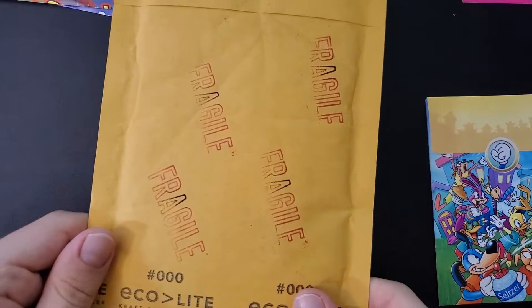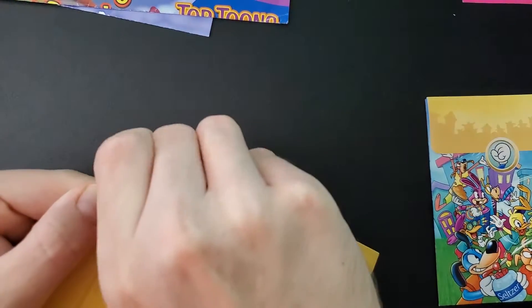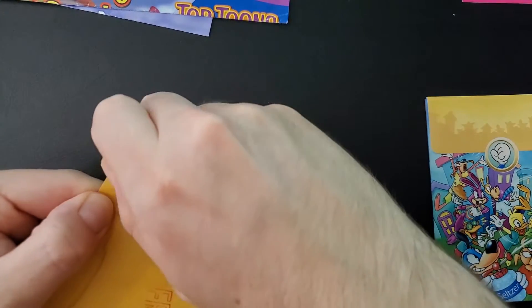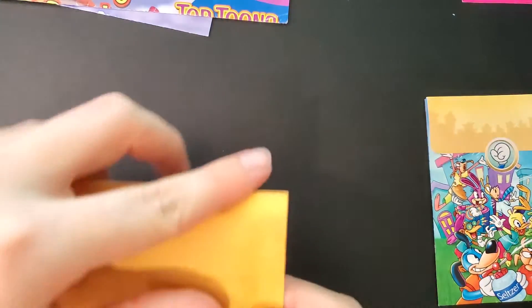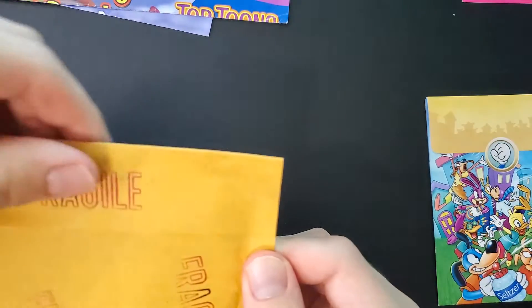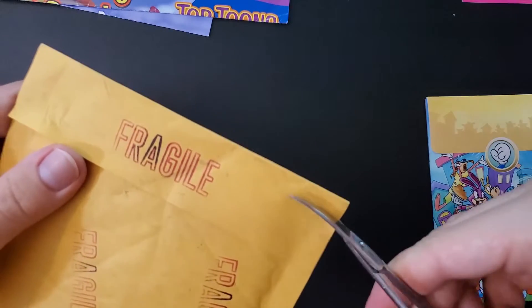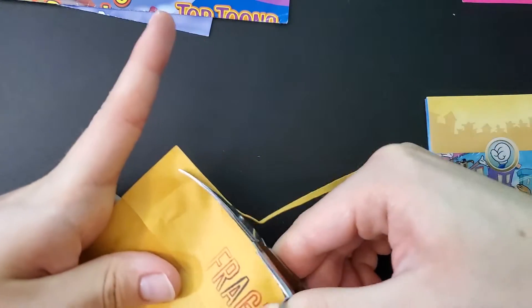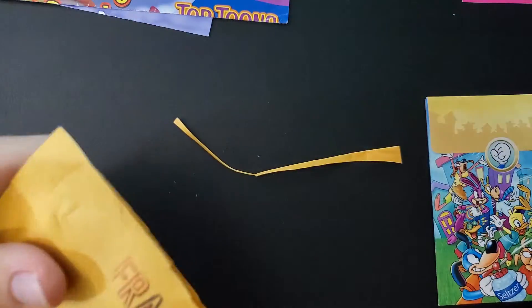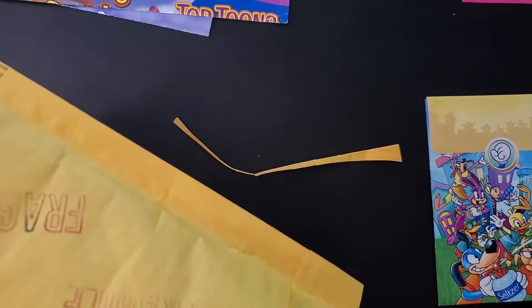This was not sent through Toontown mailers. This was actually only received by people who went to the in-person convention Toon Fest in either 2006 or 2007 at either Disneyland or Disney World. I got this for a really good deal on eBay. However, I've seen this go for over 50 or 60 US dollars, which doesn't mean you should pay that much for it — but it can be quite an expensive item.